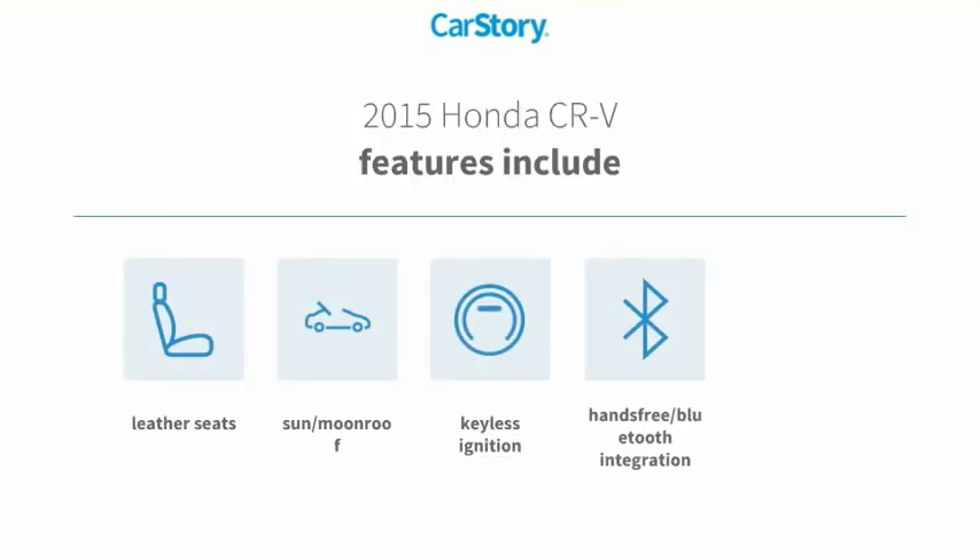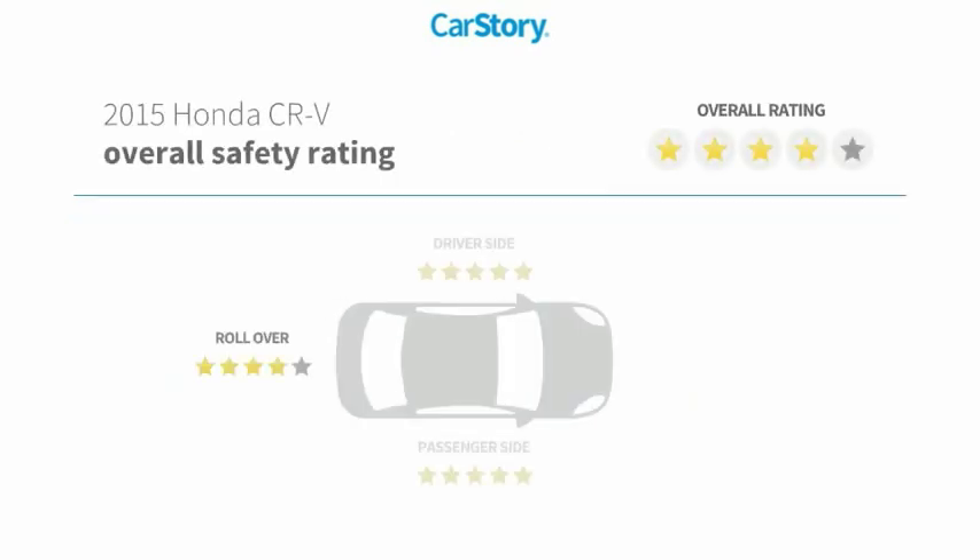Features also include keyless ignition, iPod adapter, leather seats, hands-free Bluetooth integration, sun/moon roof, and has been listed as an IIHS top safety pick with these ratings.